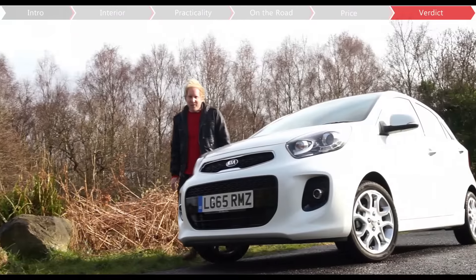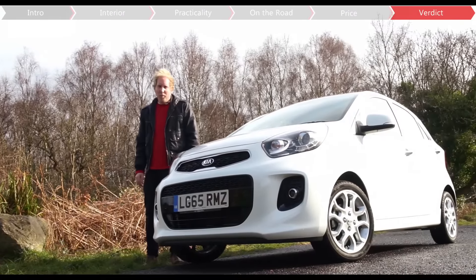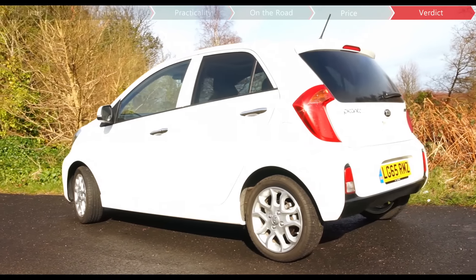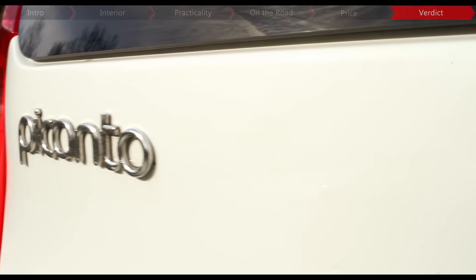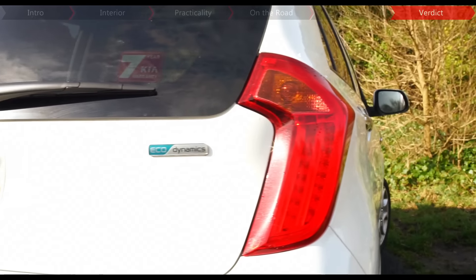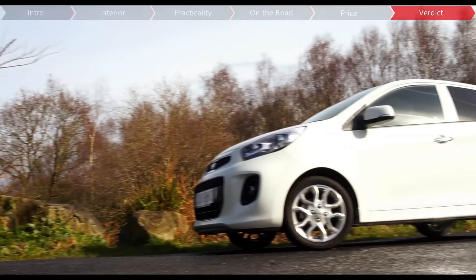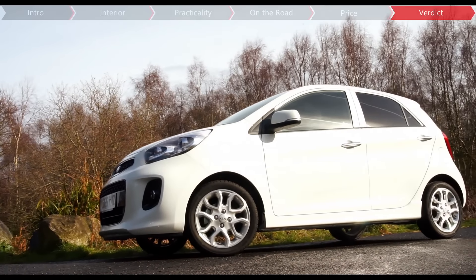So, the smallest Kia looks good, it's very well-equipped and it should prove reliable, but it is starting to show its age a bit, with a smaller boot than its rivals and fewer motorway smarts. So, if most of your driving is going to be around town, then the Picanto remains a great choice, but if you're downsizing from a larger car, then there are alternatives which will keep you feeling more mature.